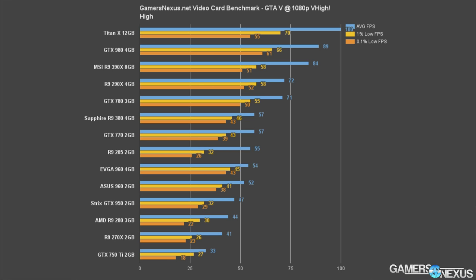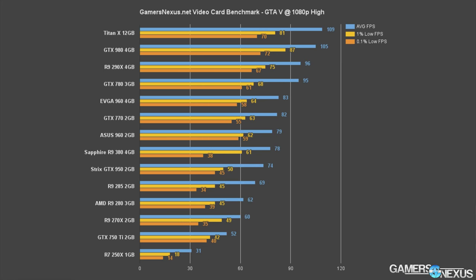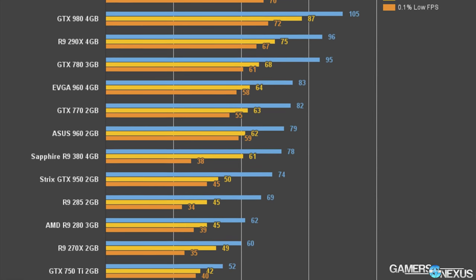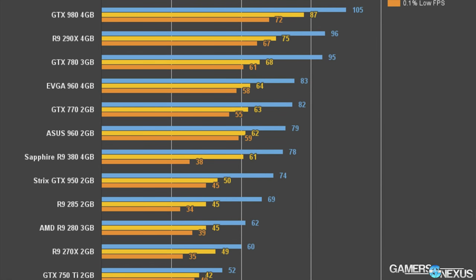The GTX 950 struggles to play GTA 5 at our very high and high test configuration, which sets the game to maximum settings minus the advanced graphics settings. The 950 pushed 47 FPS average against the 960's 52, the R9 285's 55, and the R9 380's 57. When switching to high settings, we see the GTX 950 pull into the range of 74 FPS with very high 1% and 0.1% frame time metrics — actually making it faster than the R9 285 in GTA 5 at high settings despite the slowdown at very high. The GTX 950 is about 6.5% slower than the GTX 960 and 5.2% slower than the R9 380 in GTA 5 at high.